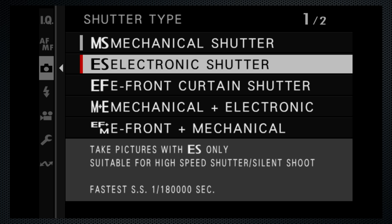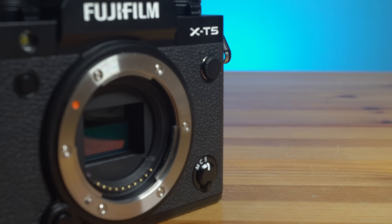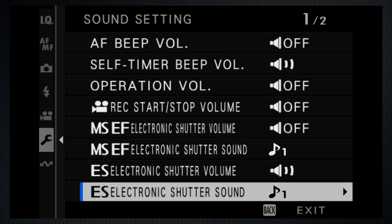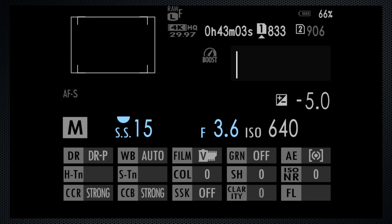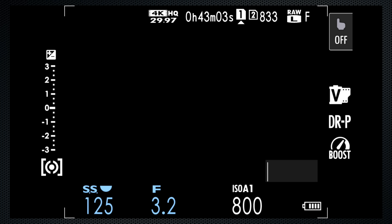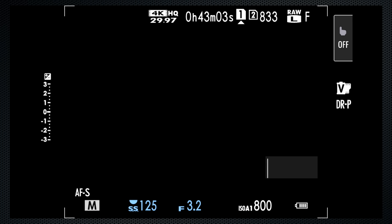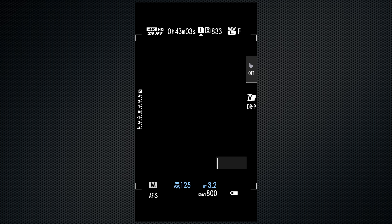The shutter has both mechanical, up to 1/8000, and electronic, up to 1/180,000 settings, as well as several combinations. The mechanical shutter sound is quite subtle. The electronic has several sound effect options. The LCD cycles through detailed, clean, and viewfinder companion screens. There's an optional large font mode and lots of options to select which icons are displayed. When you rotate the camera for portraits, so does the display.